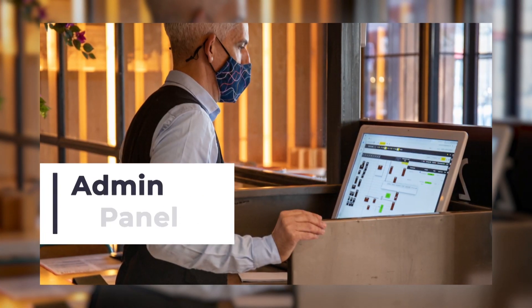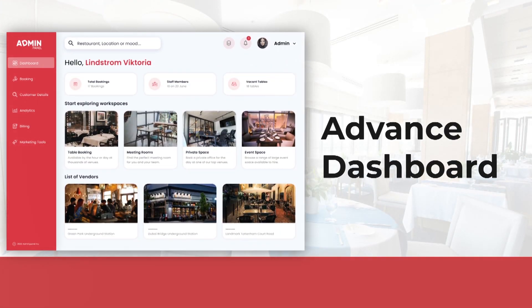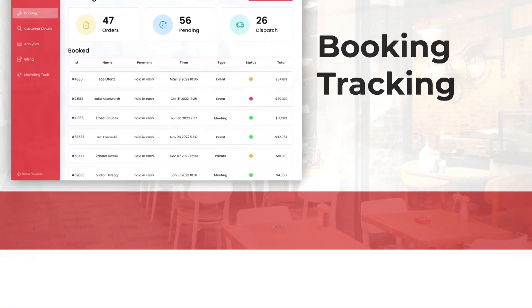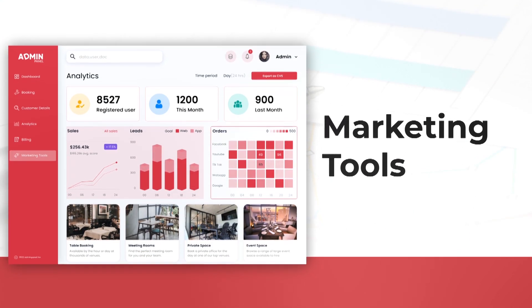Next is our admin panel. It consists of an advanced dashboard, manage customer details, booking tracking, business analytics, and marketing tools.